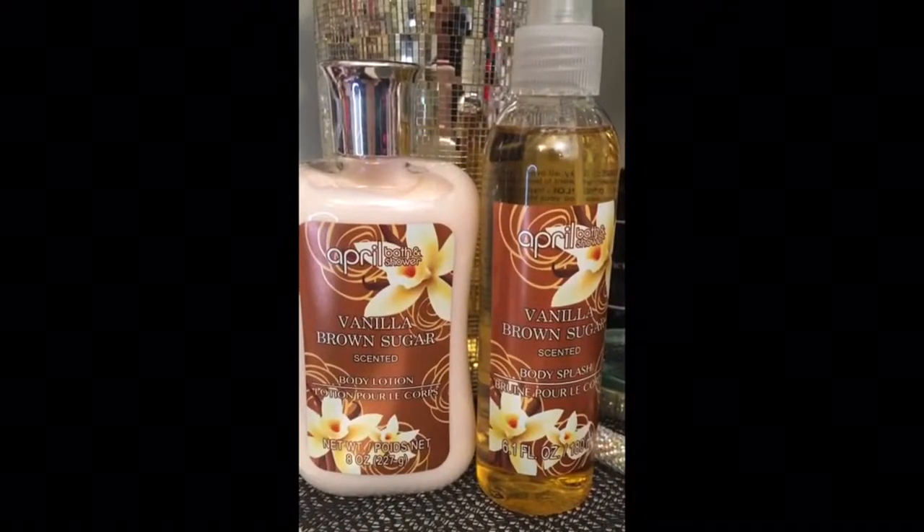This is Vanilla Brown Sugar Scent Body Lotion. These smell really good — I never bought them before. These are for my granddaughters. It smells so good. I also bought the Vanilla Brown Sugar Body Splash. I'm going to put one of these in one of their Easter buckets.